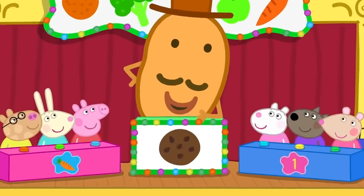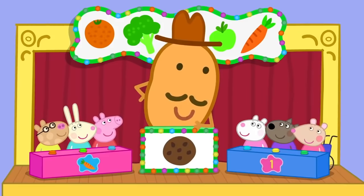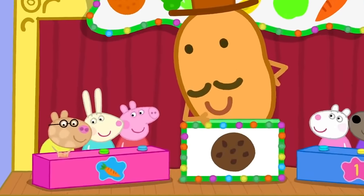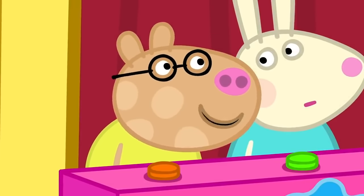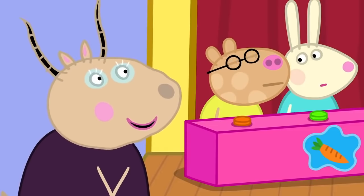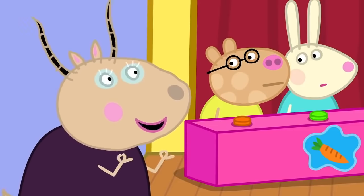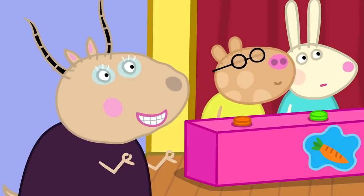Next question. A chocolate biscuit is a fruit, yes or no? Yes, it's a fruit. My daddy eats five chocolate biscuits every day. Have another guess, Pedro. Is a chocolate biscuit a fruit? No? That's right! Hooray!